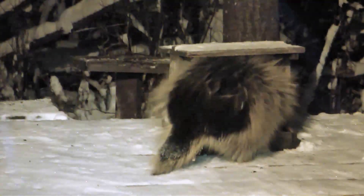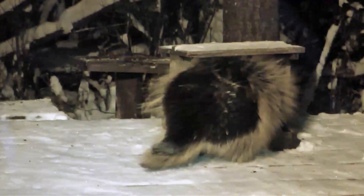I always wondered how porcupines fight without getting quills all over themselves. Let's see. Here's our friendly neighborhood porcupine, a small one, presumably not quite mature, working around and heading now into the bird feeder that he usually eats out of.